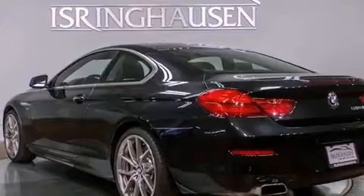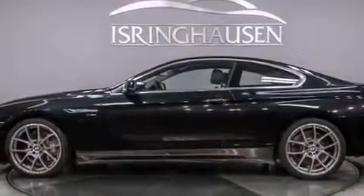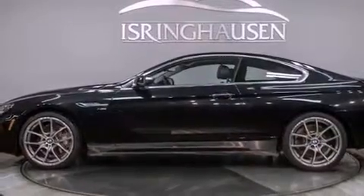Its top features include a double wishbone independent front suspension, an aluminum hood, X-Drive, a sports suspension, and adaptive brake lights.